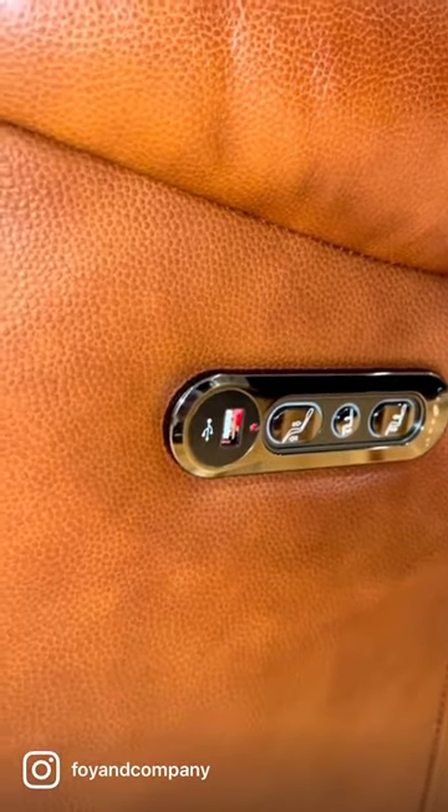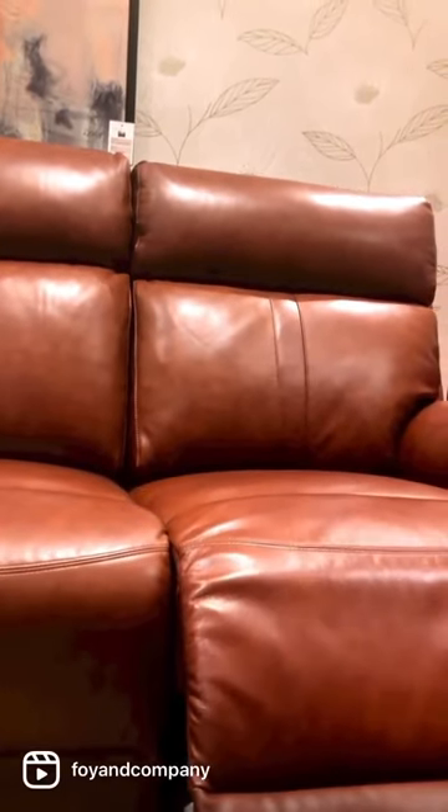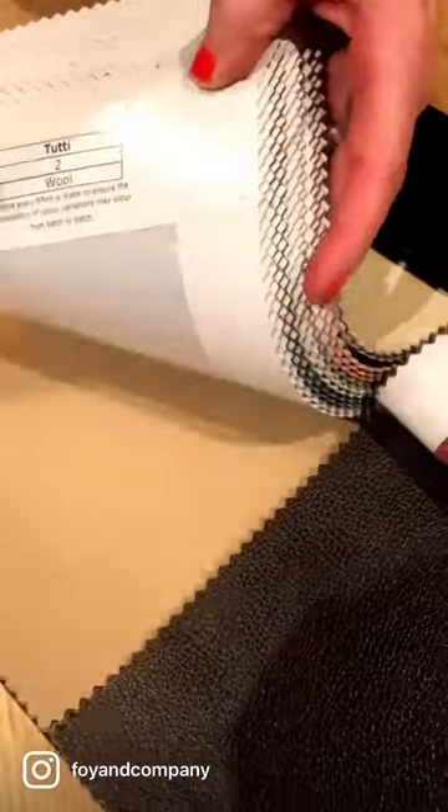It also comes in manual reclining or static. We offer a 10-year frame guarantee and it's available in a range of different colours.